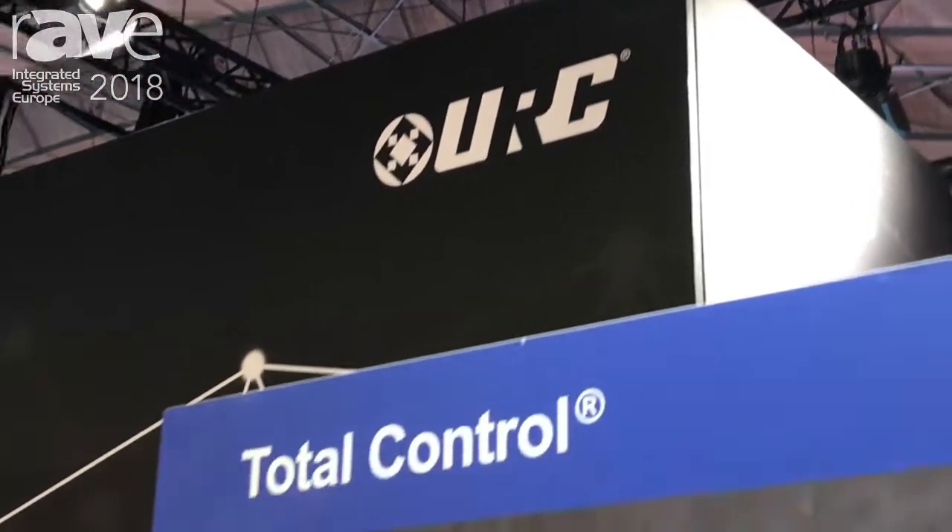Hello, my name is Russ Hoffman. I'm here at ISC in Europe and I'm with Universal Remote Control. One of the things we're proud to show you this year is the improvements we've made to our already existing total control system.